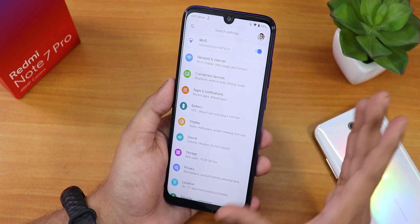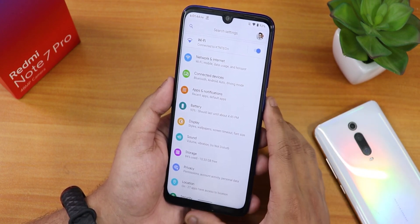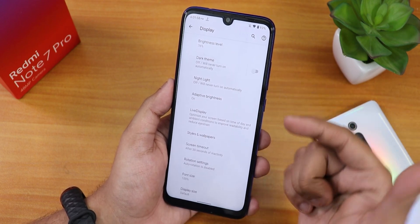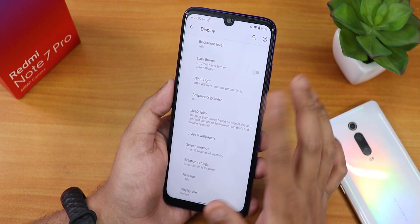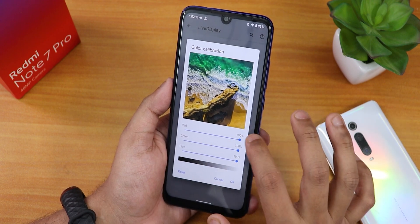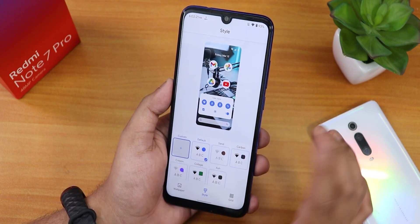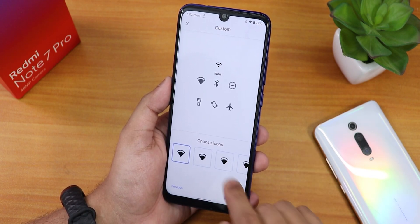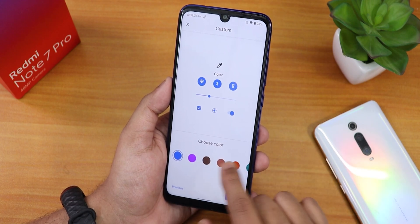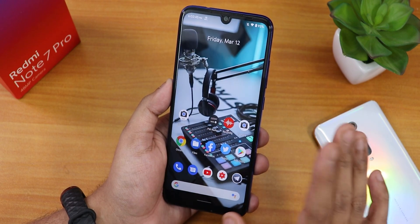VoLTE calling and VoWiFi should work fine but I don't have a SIM card to demonstrate. In display settings, tapping advanced shows brightness level, dark theme, night light with scheduling, adaptive brightness, and live display with RGB color calibration including hue, saturation, intensity, and contrast. Styles and wallpapers section lets you customize fonts, icon packs, and accent colors. You can create a custom theme and there are several wallpapers preloaded with live wallpapers available for download.